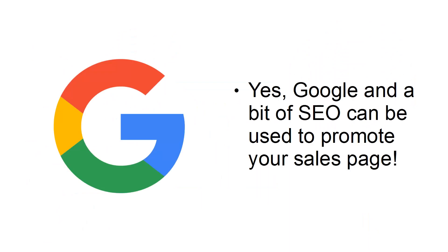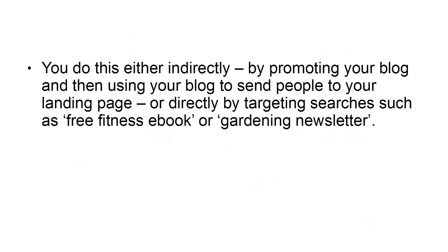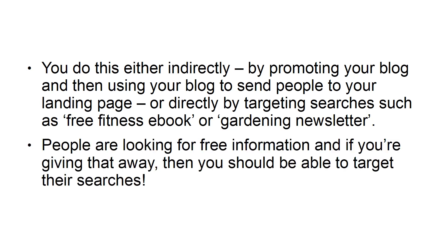Google, and a bit of SEO, can also be used to promote your sales page. You do this either indirectly, by promoting your blog and then using your blog to send people to your landing page, or directly, by targeting searches such as 'Free Fitness eBook' or 'Gardening Newsletter.' People are looking for free information, and if you're giving that away, then you should be able to target their searches.